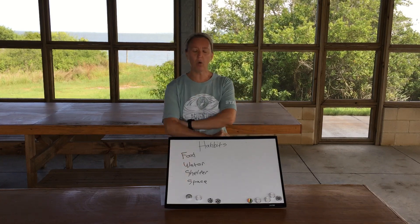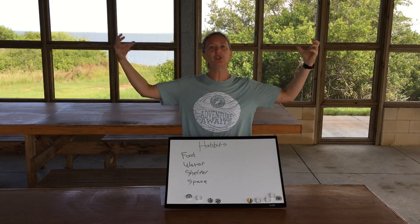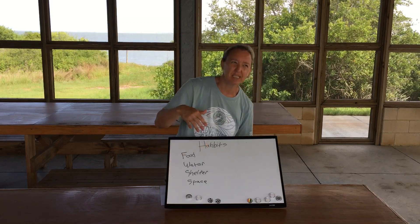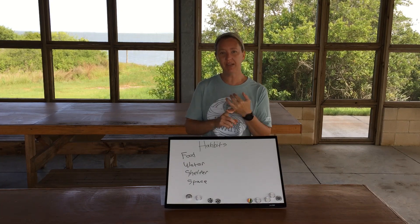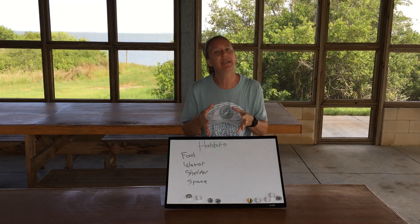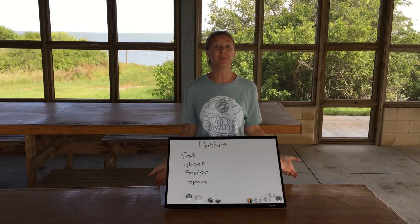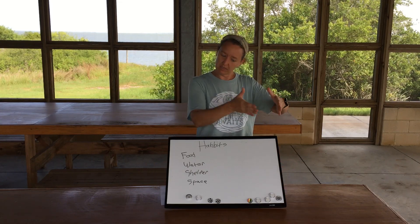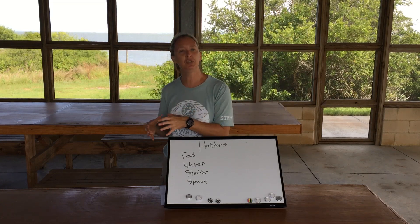Space is an interesting one too. Space is where you have room to do what you do as a living thing. To put it in terms you might understand — in your house, you've got spaces that are shared, like a living room, kitchen, or bathroom, and then there are spaces that are your very own, like your bedroom or playroom. Spaces in habitats can be shared with other living things or be a space just for you.